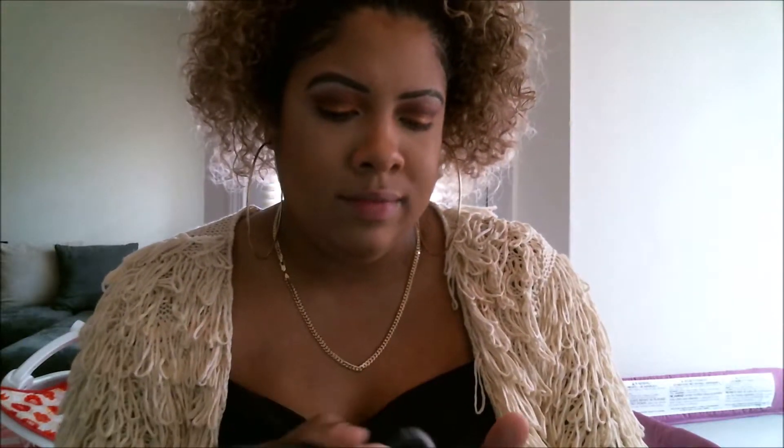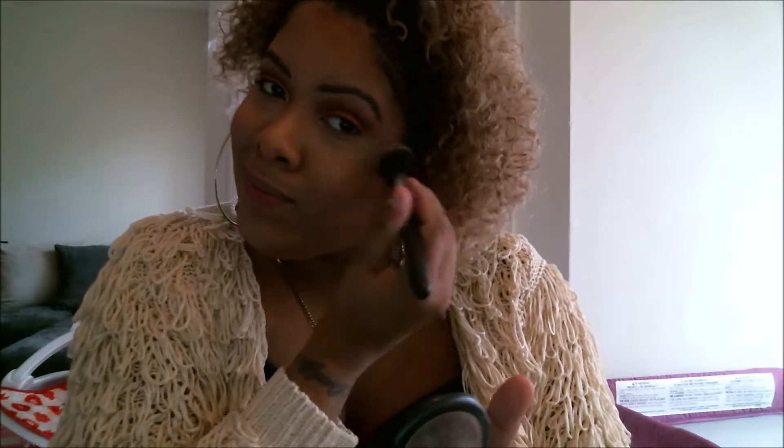Now I'm taking blush on the apples of my cheeks — I believe this is MAC Warm Soul, one of their mineralized blushes. It's a fan favorite. I'm popping that on the apples using a light smiling method and sweeping it backwards. The mineralized blushes have a nice shimmery effect, so you don't necessarily need highlight on top — however, because I love highlight, I will. I'm taking a big fluffy brush to blend the bronzer and the blush a little together so it's not harsh on my face.